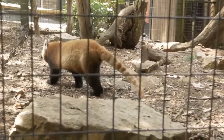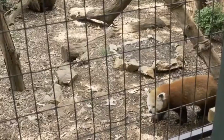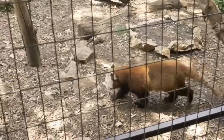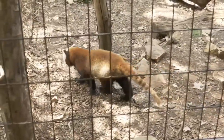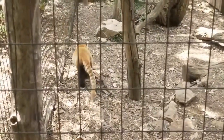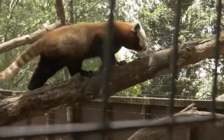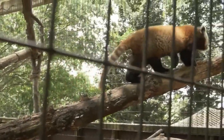Another cool thing about red pandas is that they are arboreal, meaning they spend most of their time in the trees. If you look at a red panda, they are dark on the underside and reddish on the top side, so if a predator is looking up into the trees they'll just see that dark silhouette. And the trees in the areas they live have a lot of reddish-brownish lichen and moss, so it helps them blend right in.